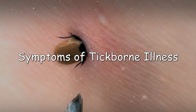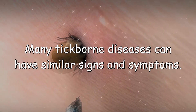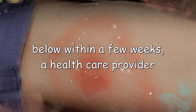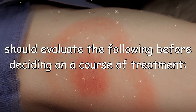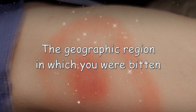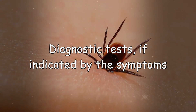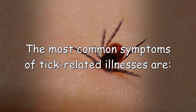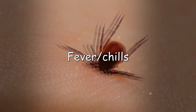Symptoms of tick-borne illness: many tick-borne diseases can have similar signs and symptoms. If you have been bitten by a tick and develop the symptoms below within a few weeks, a healthcare provider should evaluate the following before deciding on a course of treatment: your symptoms, the geographic region in which you were bitten, and diagnostic tests if indicated by the symptoms and the region where you were bitten.